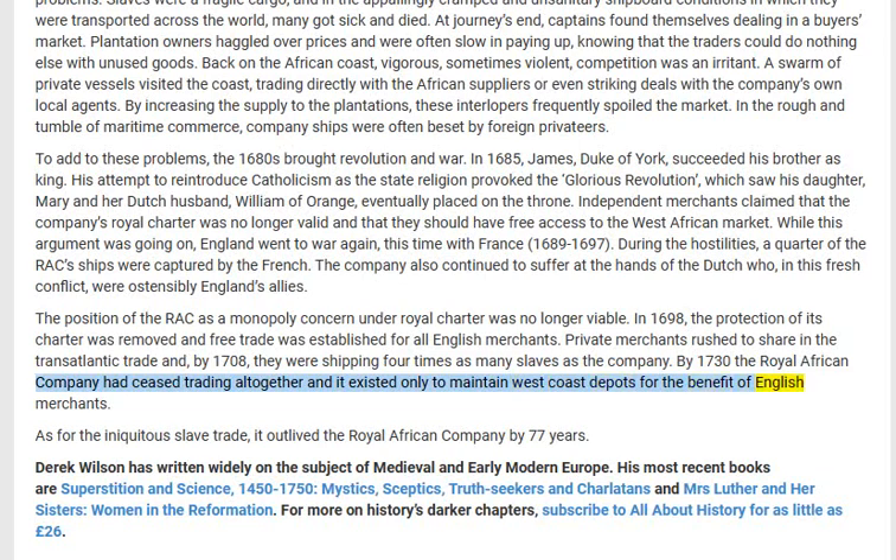As for the iniquitous slave trade, it outlived the Royal African Company by 77 years. Derrick Wilson has written widely on the subject of medieval and early modern Europe. His most recent books are Superstition...